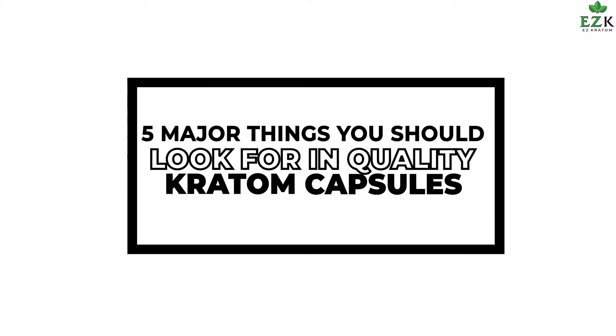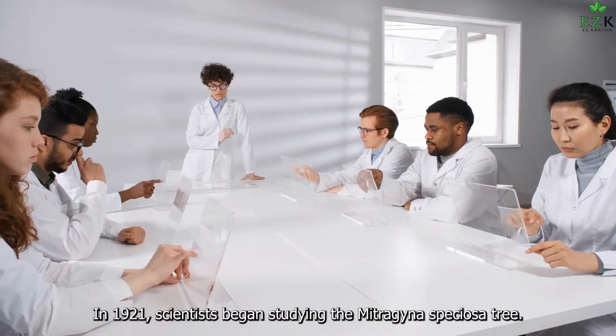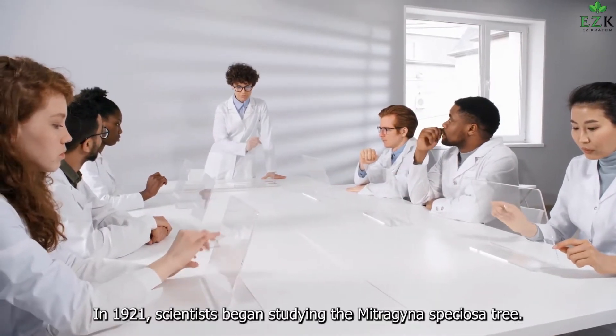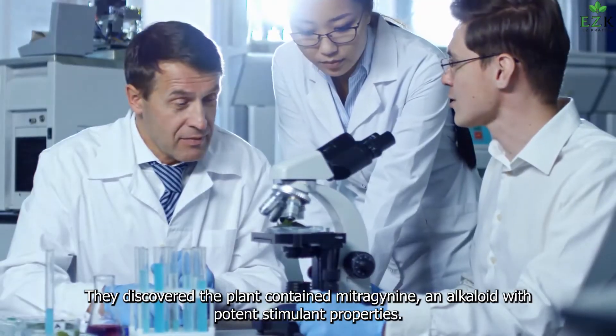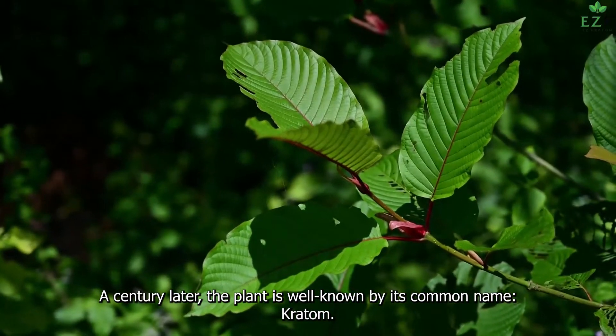5 Major Things You Should Look For In Quality Kratom Capsules. In 1921, scientists began studying the Mitrogena speciosa tree. They discovered the plant contained mitrogenene, an alkaloid with potent stimulant properties. A century later, the plant is well known by its common name, kratom.